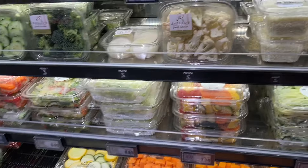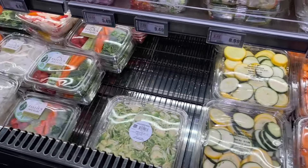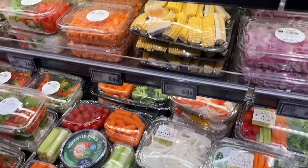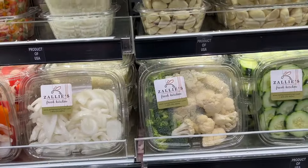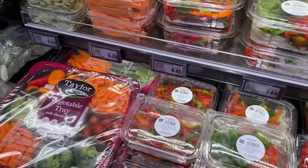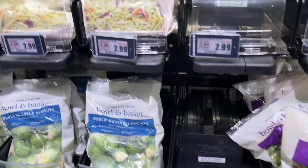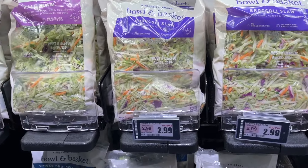Let's start in the produce department. Look at all the prepared vegetables they have — I'm sure yours has the same. You can easily make a quick stir fry with these; they're ready to go, they're chopped, there's even garlic. All you have to do is add a protein and some rice, quinoa, or cauliflower rice.